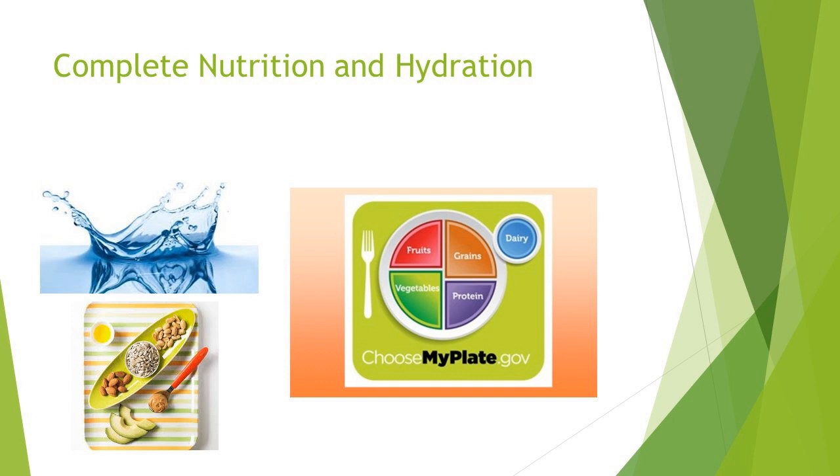A certain amount of portion size is important. I always tell people to start with protein because it's important to get adequate protein. Meat, chicken, fish, eggs, and beans all comprise this category. Our goal is to have three to four ounces at lunch and dinner — about the size of a deck of cards, or the palm of your hand and the thickness of your pinky. At breakfast we tend to do an egg or a little less protein.